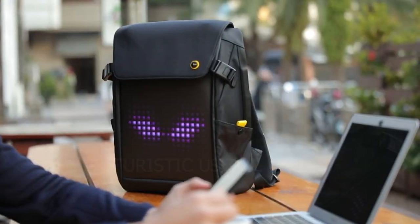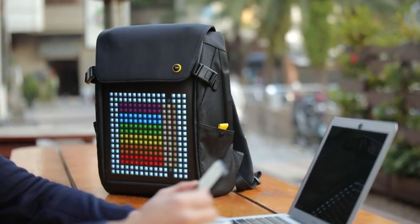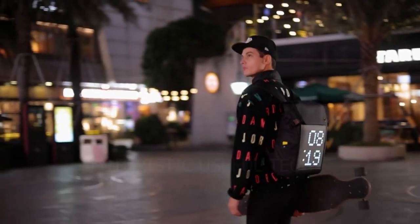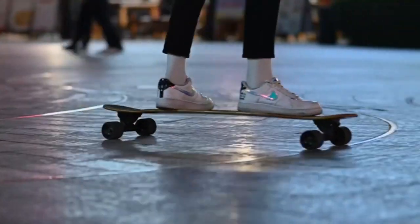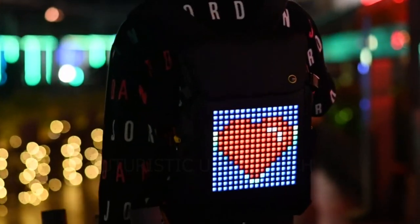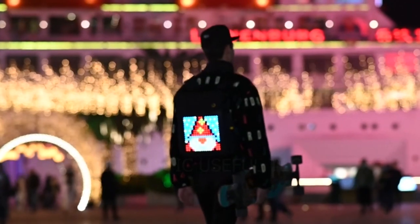Next up we have the Davoom LED Display Laptop Bag. Forget boring backpacks — this isn't just a place to carry your stuff, it's a mobile canvas for your creativity. Imagine turning heads wherever you go with eye-catching pixel art animations and vibrant displays lighting up your back. Express yourself your way: show off your mood, your fandom, or simply your unique style with endless display possibilities.